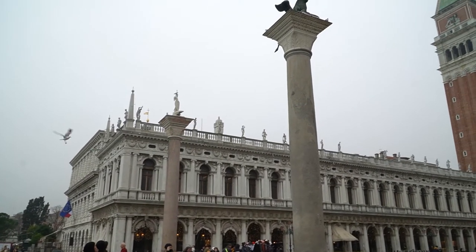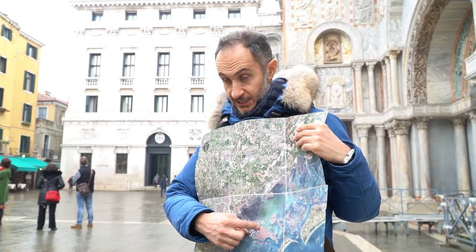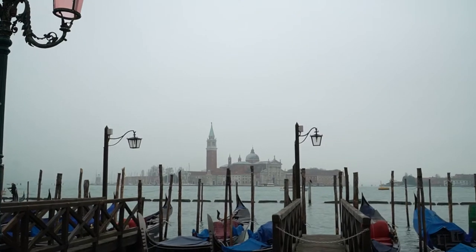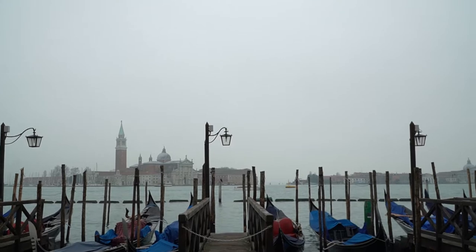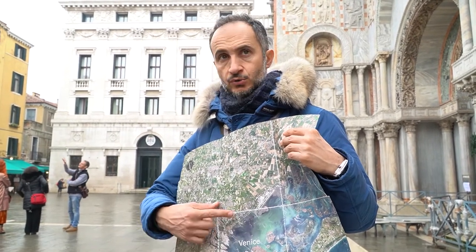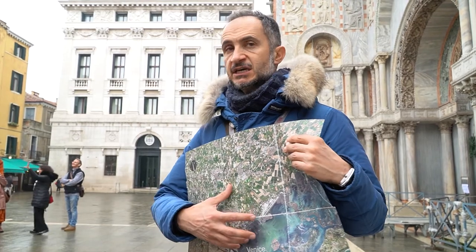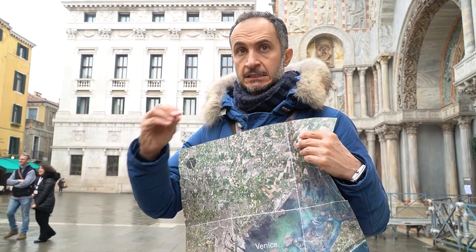I don't know if it's because it's cold, rainy and windy, but we're the only two people that turned up, so lucky for us it's a private tour. Venice is a city definitely built on many different small islands. The most important characteristic of these islands and all this lagoon is that the land is sandy, the soil is sandy. These islands are made of layers of sand.